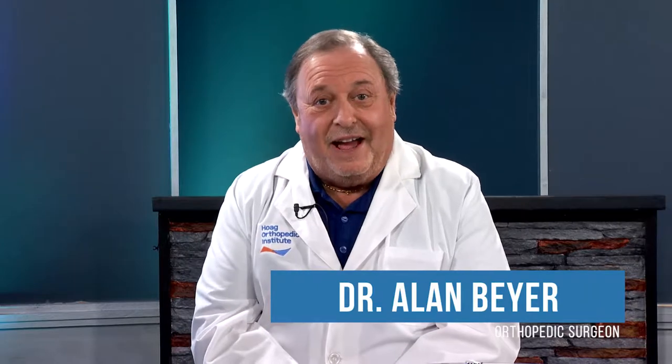Hello again, everyone. I'm Dr. Alan Beyer, also known as the doctor in the dugout. We're on the road today, down in Laguna Woods, and I'm happy to be joined by two of my colleagues at Hoag Orthopedic Institute — Marla and John, two of our renowned physical therapists at HOI. We're going to talk a little bit about total hip and total knee replacement today, and the role that physical therapists play in post-operative rehabilitation. So John and Marla, thank you for being here with us today.